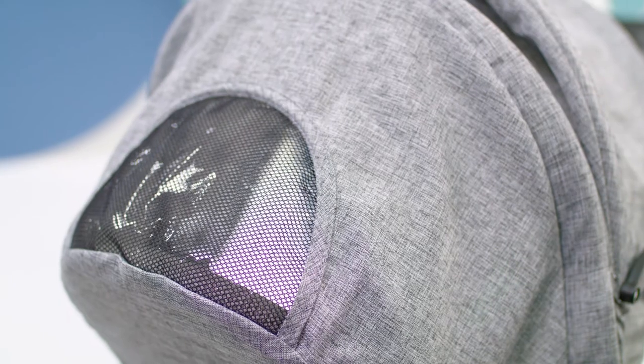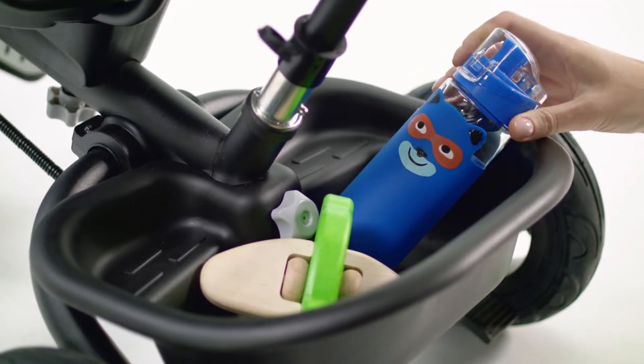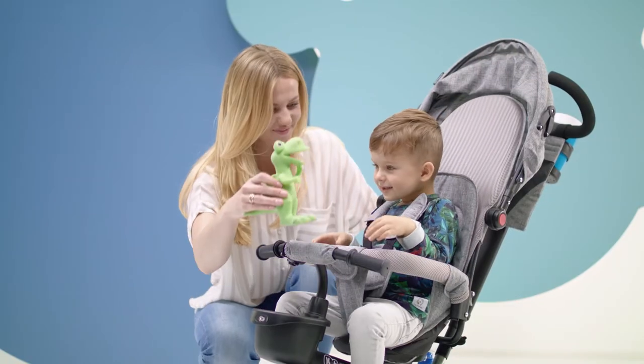There's also a window so I can keep an eye on my child. All the necessary things fit in the basket, and there's a practical bag on the handle. My child also has his own basket.